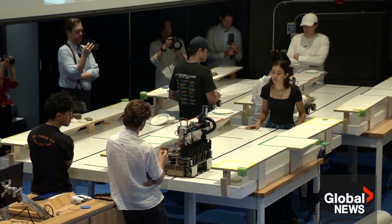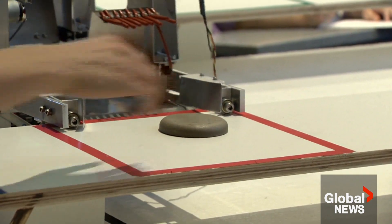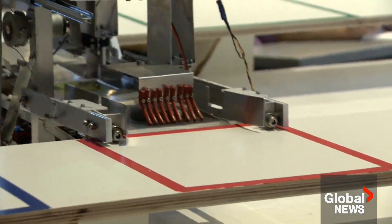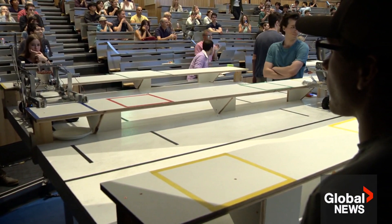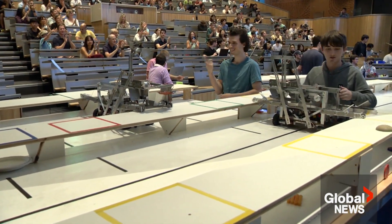Two, one, go! And that may be the kind of background you need to win here — UBC's annual robot competition. It's actually a final exam where teams worked for about six weeks to build autonomous robots basically from scratch.